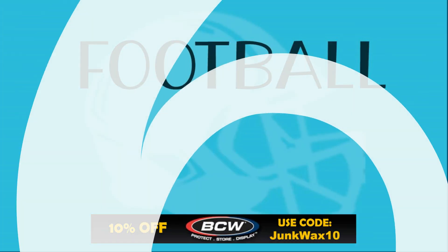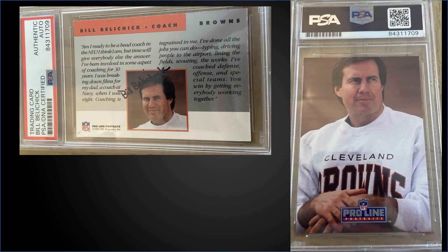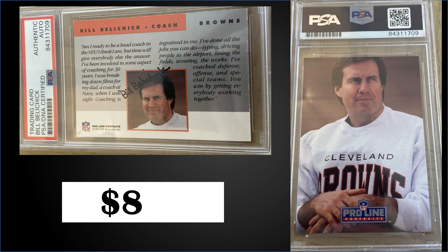In the number six spot, from 1991 Pro Line we have Bill Belichick's autograph rookie card rated PSA Authentic, and it sold for $895. This is a pop of 29 that are only authenticated, and boxes of 1991 Pro Line Portraits sell for around $20.